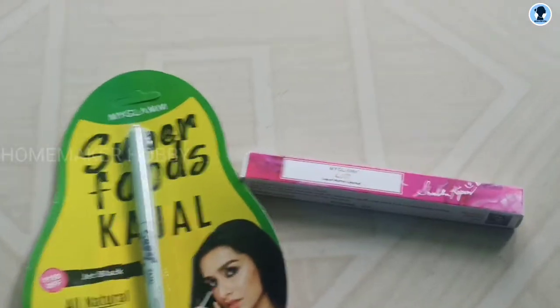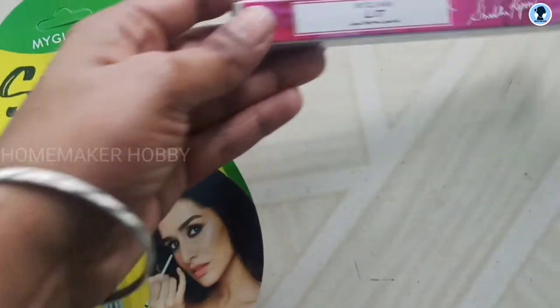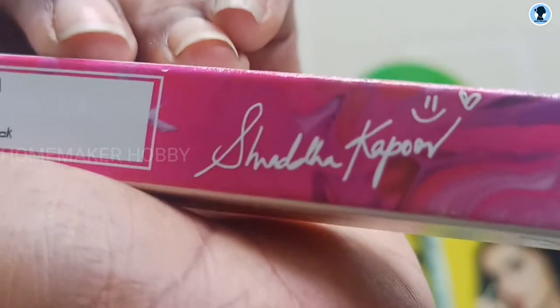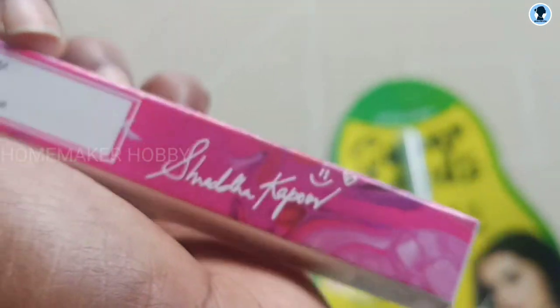So this is the order — it has a nice packaging wrap. When you open it, the product inside is a lipstick. You can see it in the video. Let me open it fast so you can see clearly. And here it is — the lipstick!